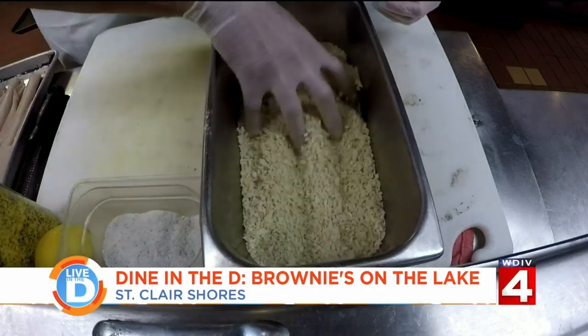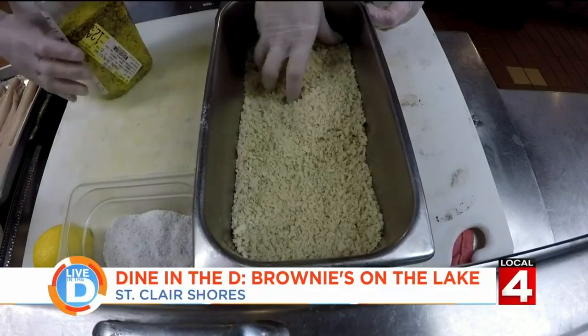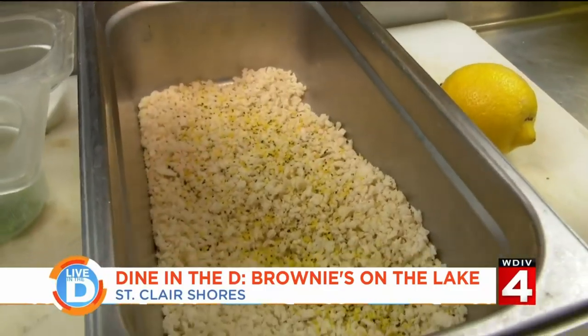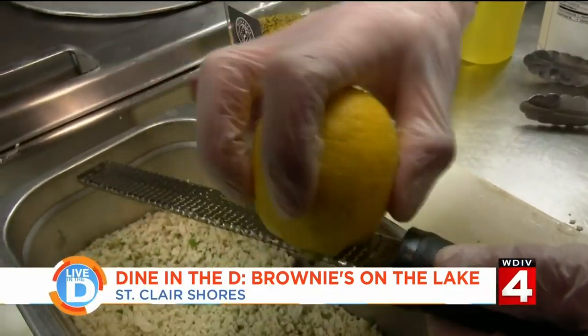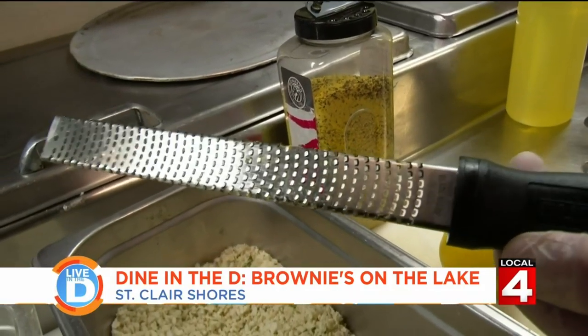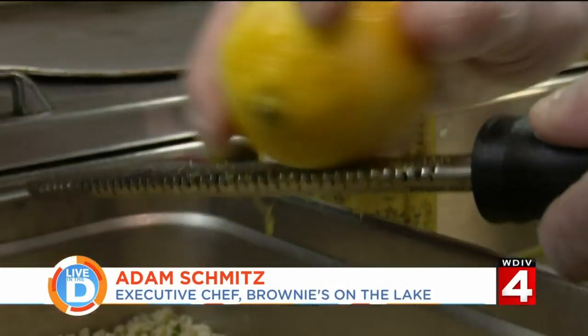First, we're going to make the breading for this walleye. We take some panko breadcrumbs and season them with salt, pepper, and tarragon. We're going to hit that with some lemon pepper. Then, to kick the lemon up a notch, we zest in a Meyer lemon using a microplane — which is just the name of the tool. It's a much finer zesting, so you get less of the pith of the lemon, less of that bitter flavor.